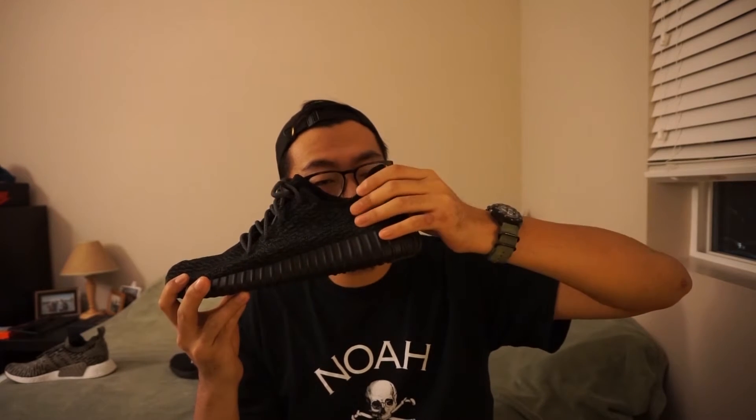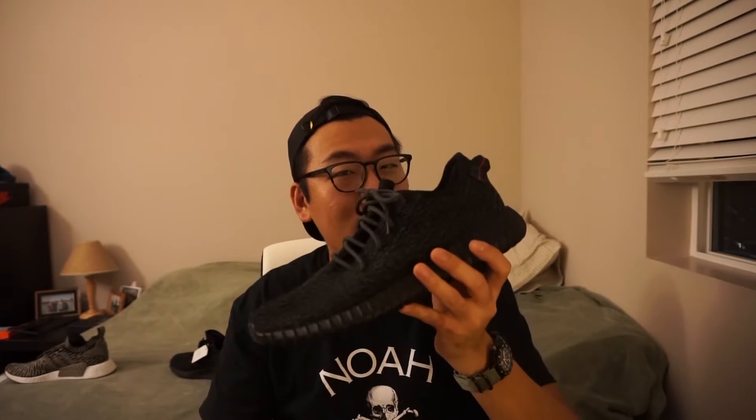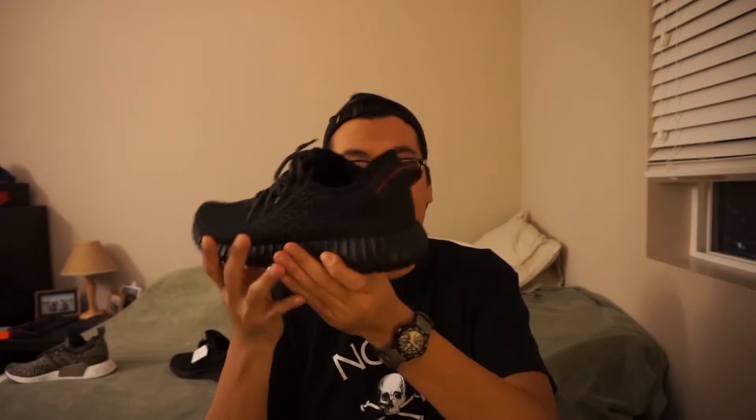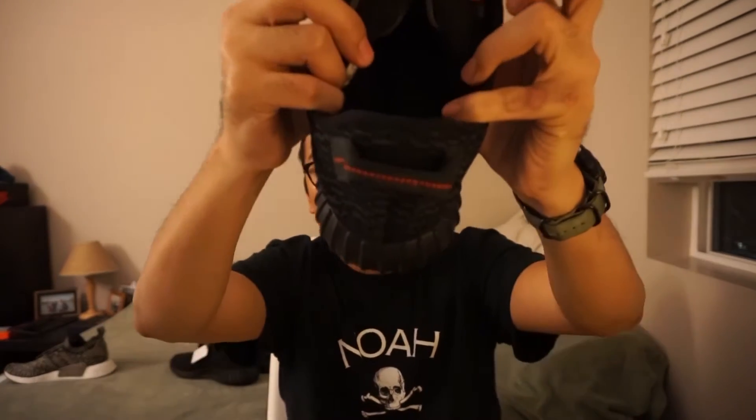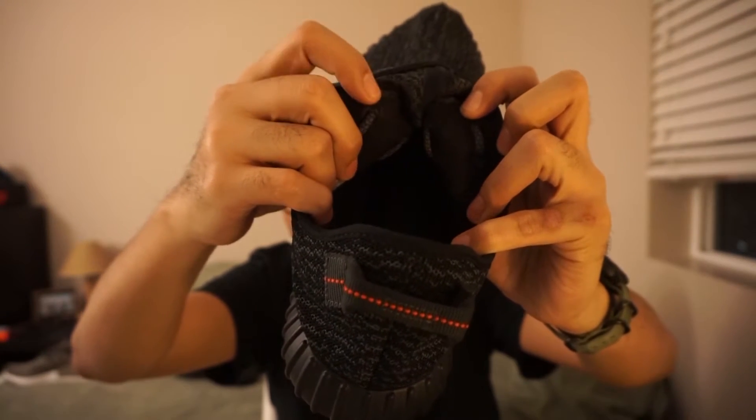The only thing they really added to the upper is this kind of like padded heel tab. The original release of the Pirate Blacks — the 2015 release — did not have this. The 2016 release has it, so I guess this is kind of like the 350 V1.5, but it definitely helps with comfort and prevents your foot from slipping out. On the inside, there's a little bit of a leather inlay that prevents the laces from ripping through the prime knit, which adds a bit more durability.